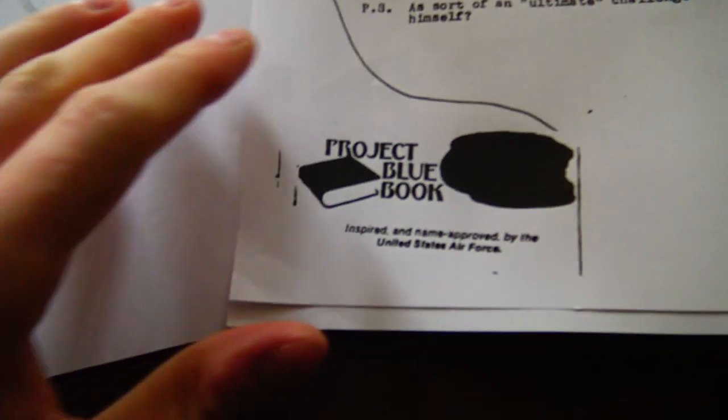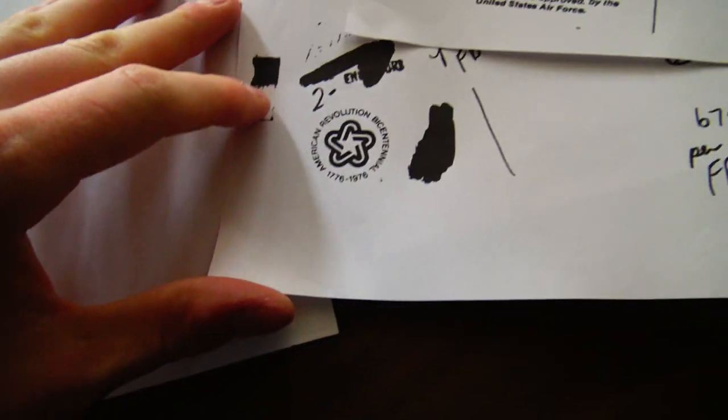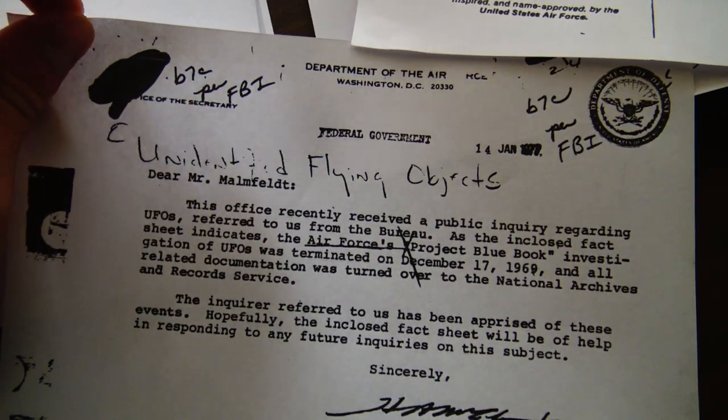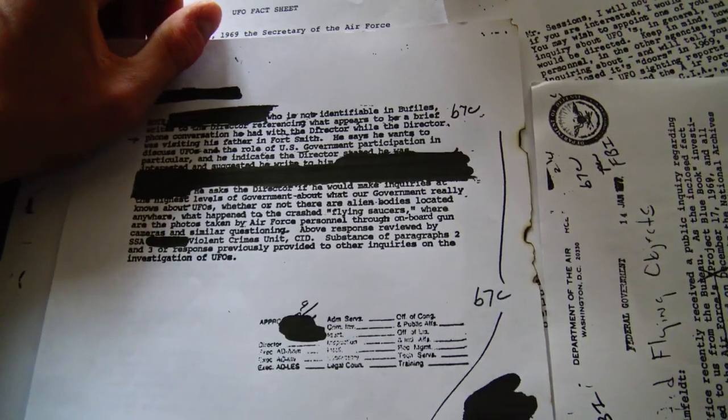Project Blue Book. Unidentified flying objects. Why is some of this like scribbled out? Residents will begin to become uneasy if a body is found on the outskirts of CF.